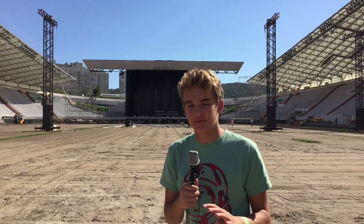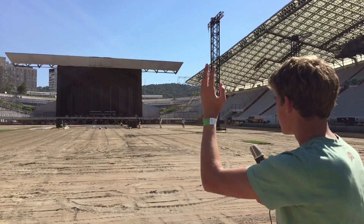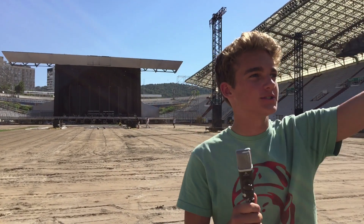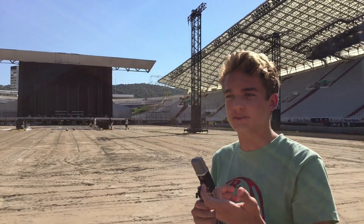Ultra Croatia is going to be held on four different stages: the main stage right here, Arcadia over there, Resistance, and UMF Radio, which is going to be somewhere over there. All of which have the same style of music but have different twists to them.